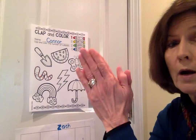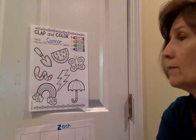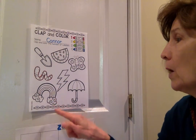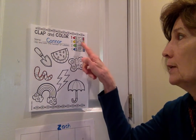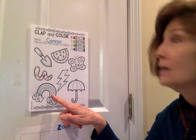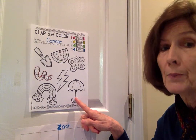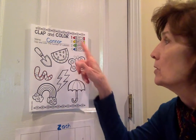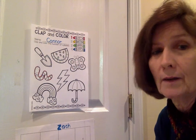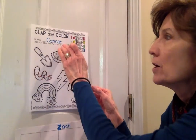Then we've got worm — just one syllable, color it red. Then rainbow — rainbow — how many? Did you say two? Yes, color it yellow. And umbrella — umbrella — three syllables, so you're going to color it green. Good job. Now, Connor, Mr. Two Syllables, we're going to put you over here.